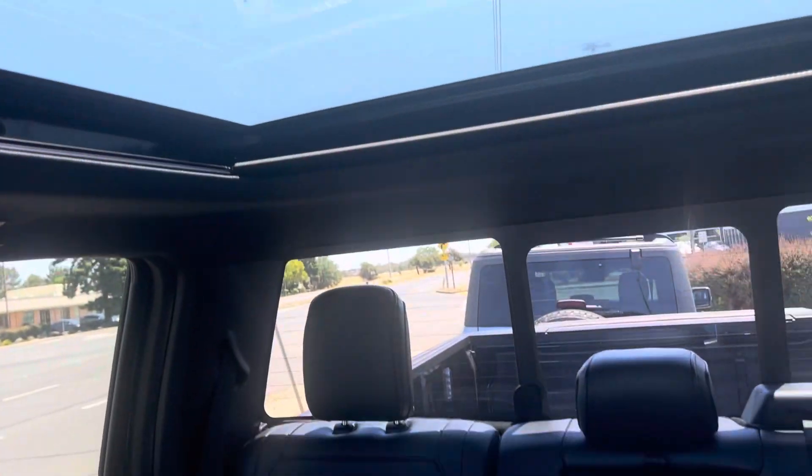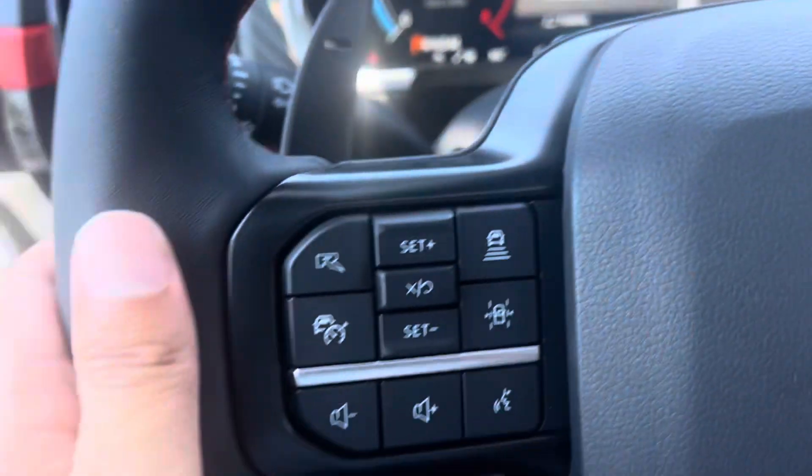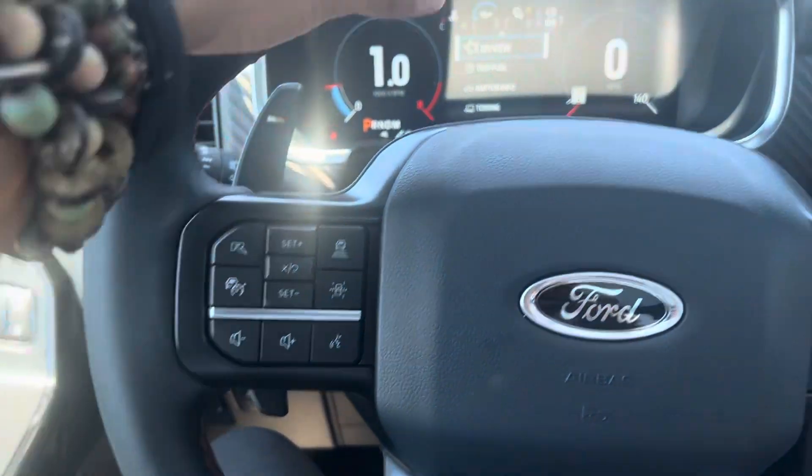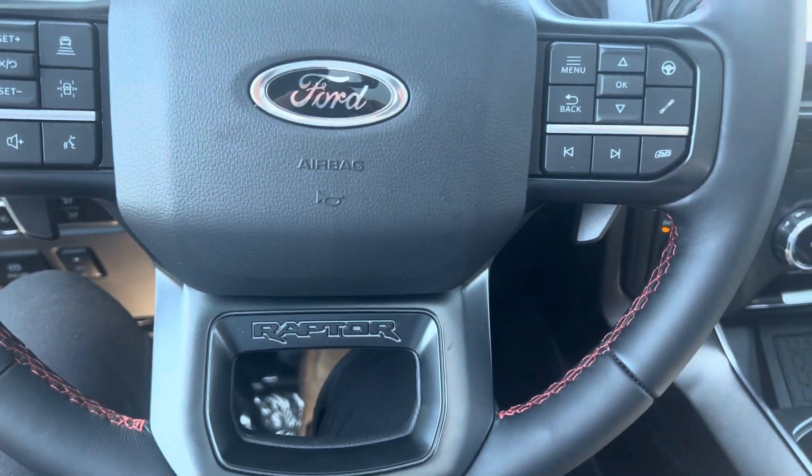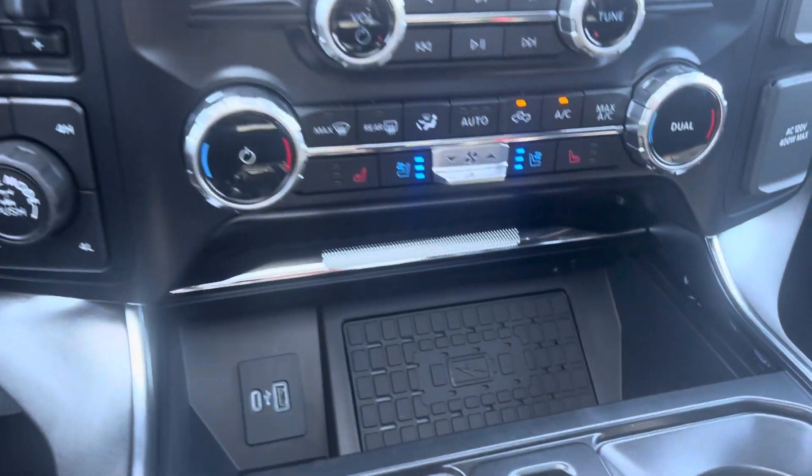What a gorgeous truck. When you get a chance, please let me know when you have time to come check it out. This is Victor from Marin County Ford — over and out.